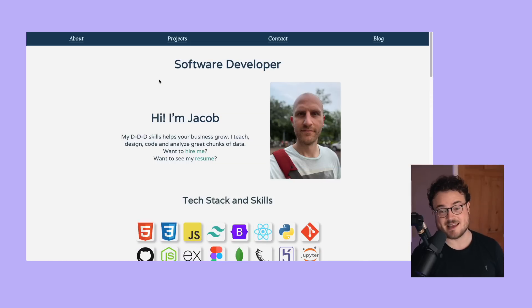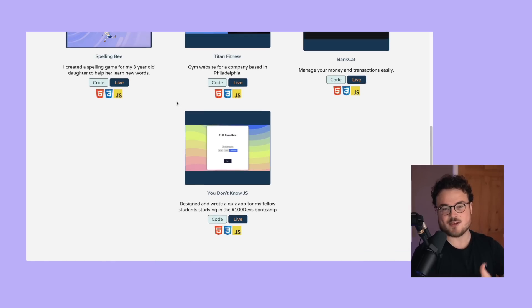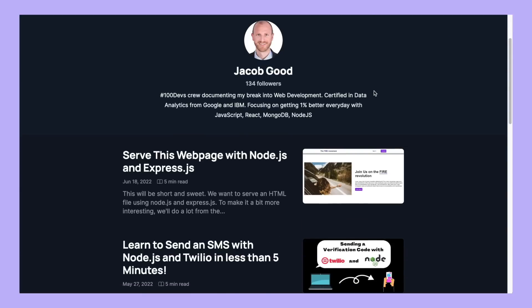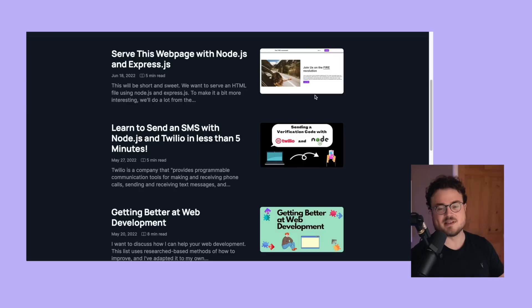Next up, we have Jacob, whose portfolio at a glance is really impressive. When you scroll down you get these pretty cool animations along the way, and it's very project dense. One thing I'm particularly impressed by is the blog at the top - this separates a lot of candidates based on your enthusiasm to not only learn but demonstrate your learning, commit things to memory, and share with the community. Written communication skills are a great way to differentiate yourself among equally skilled coders.